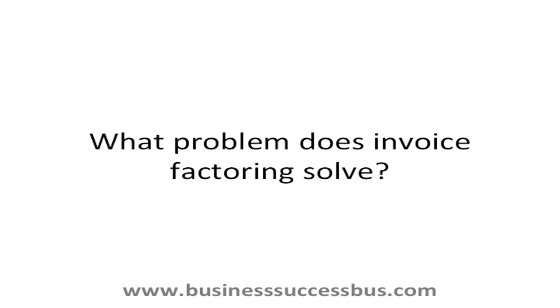What problem does invoice factoring solve? Here is the scenario: you've just started your own business. You supply widgets to a factory run by a multinational corporation. You work so hard on your sales and finally get a deal that will make you the good money you were wanting when you first started this business. You sign a deal that stretches your capacity, and after a slap-up meal and drinks to celebrate your success...